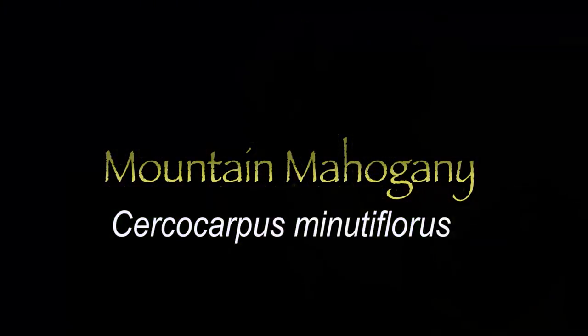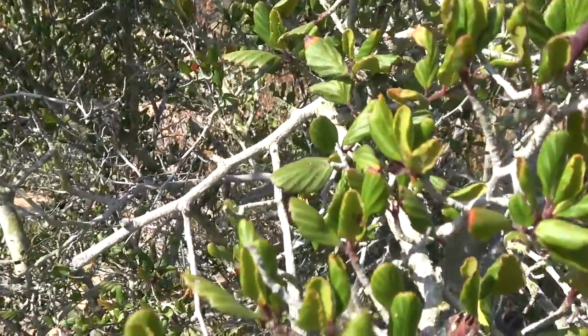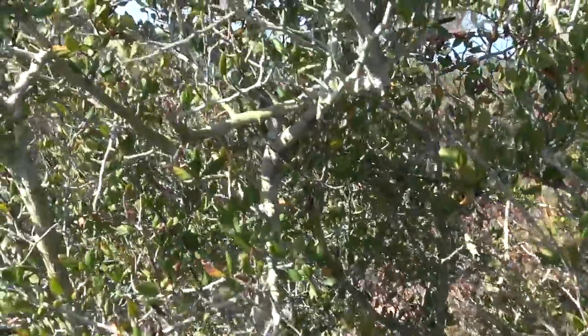The last shrub we'll cover in this series is the Mountain Mahogany, or Cercarpus Minutifloris. Can you guess what the species name Minutifloris means? Even if you're not a native Latin speaker, you can probably figure out that it means minute or small flowers. We'll see those in just a bit.